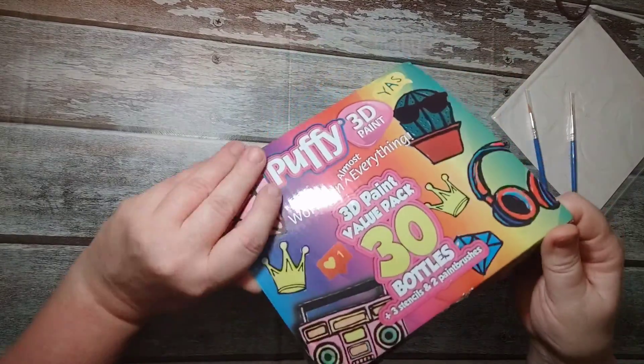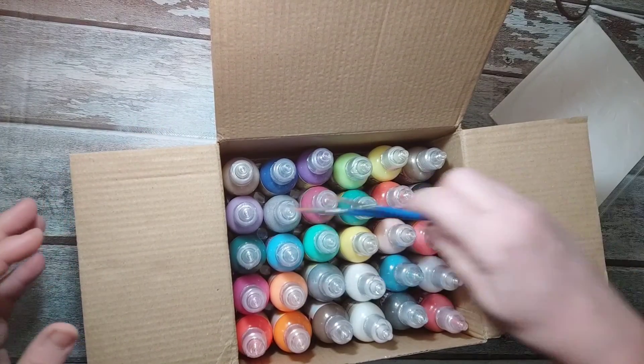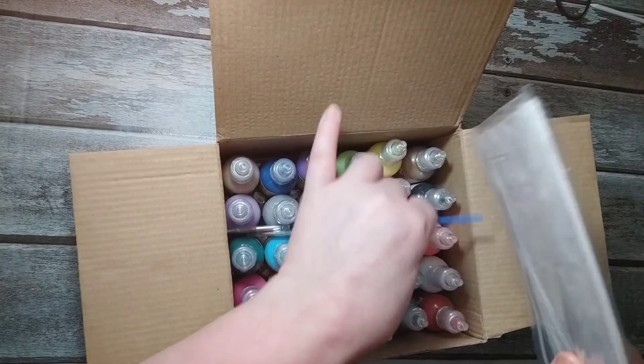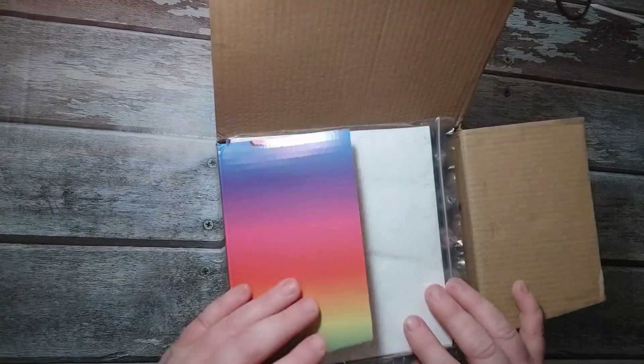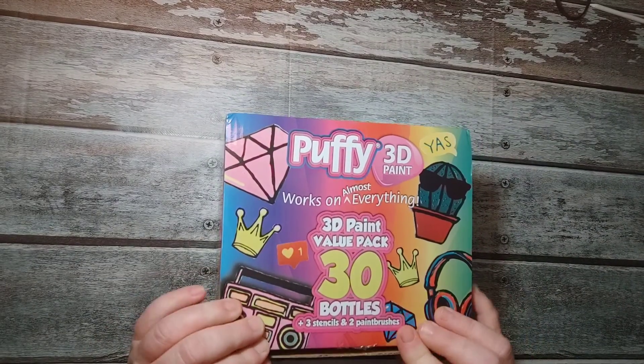But that is my haul. I should have done it weeks ago but I just was not feeling up to it. I'll be doing some flip-throughs if you want to see what's in those coloring books. Thank you so much for watching — have a great day.